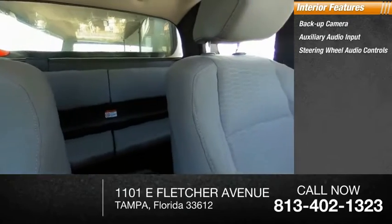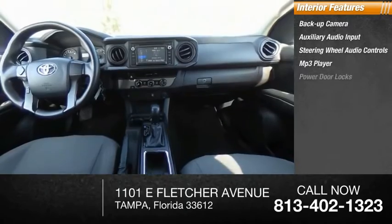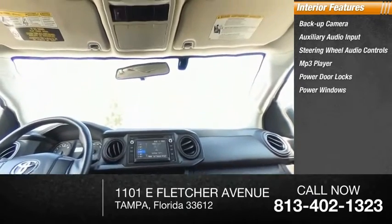MP3 player, power door locks, power windows, power steering, driver airbag, passenger airbag, and passenger airbag on-off switch.